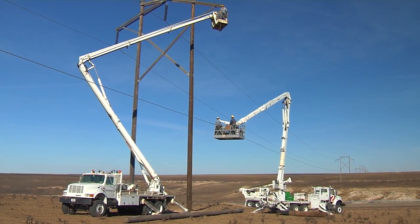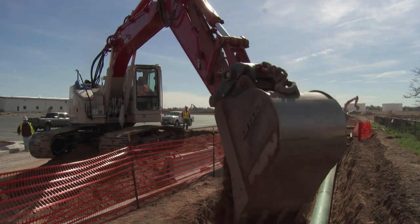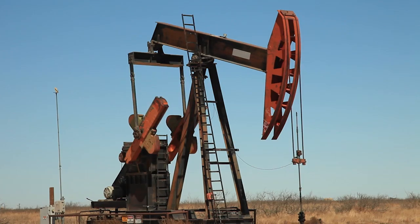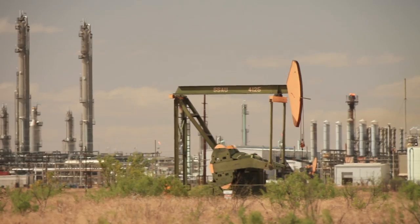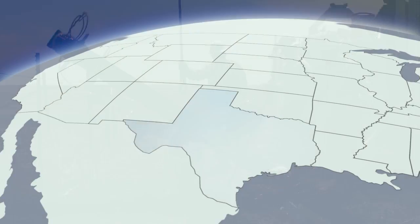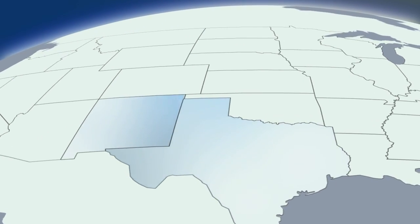Xcel Energy is a leading electric and natural gas company with operations in eight western and midwestern states. Thanks to a recent boom in oil production, the company is building dozens of new power lines and substations in its Texas Panhandle and eastern New Mexico service territory.